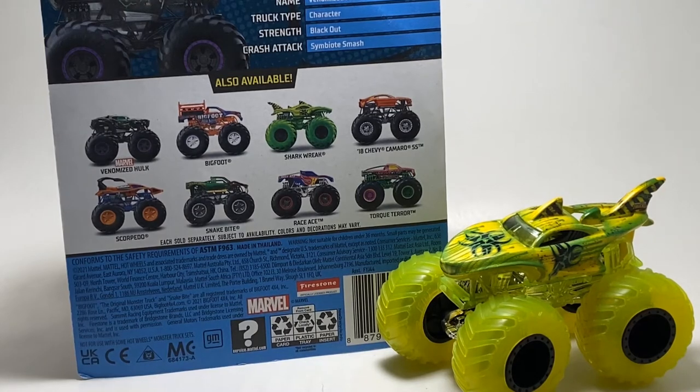What is up guys, it's Mike here and today we are going to be looking at the final case for 2021 for the Hot Wheels Monster Trucks.